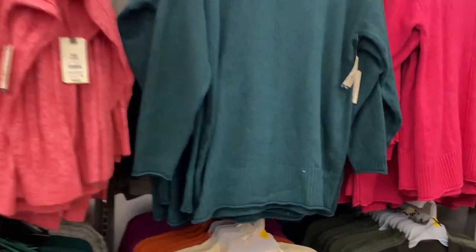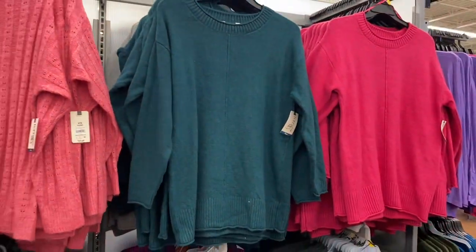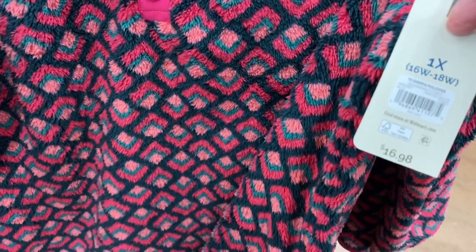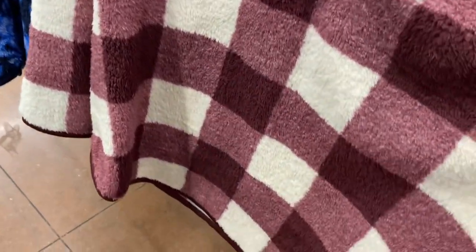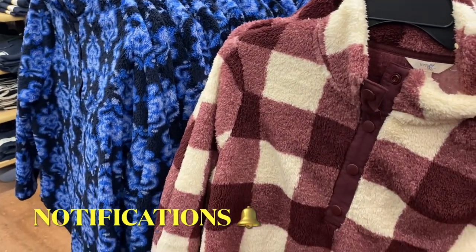These are the center front seam pullover sweaters at $16.98 — pretty reasonable since some sweaters are $20 or more. It has ribbing on the collar, at the bottom, and at the bottom of the sleeve, with a seam going straight down the front. You can get it in gray, black, and pink. They also have quarter-button pullover sweaters at $16.98 by Terra and Sky. They have a few more styles at the same brand and price — very fluffy and soft.